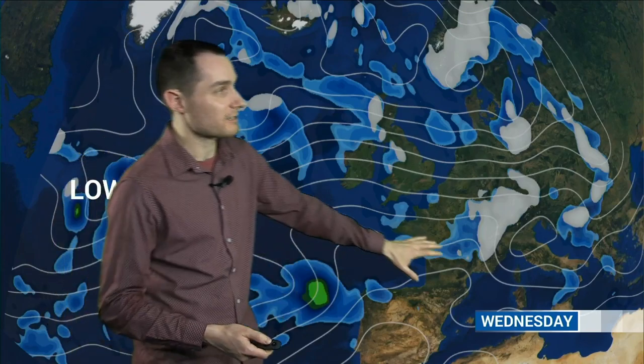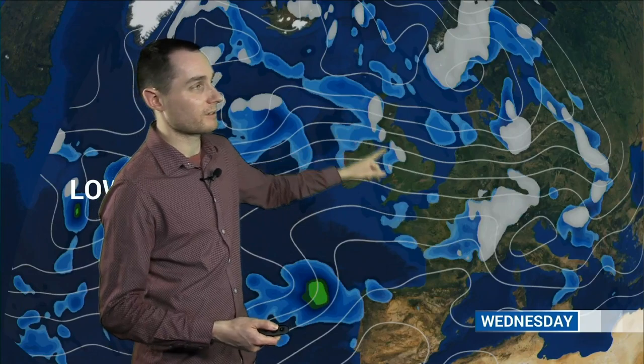To start off with though, this is the pattern as we look at Wednesday. There are actually hints of ridging developing across southern parts of the UK. Still though, some showers across northern Britain - there's still a bit of winteriness on the hills, but less so than we've seen over the last few days.